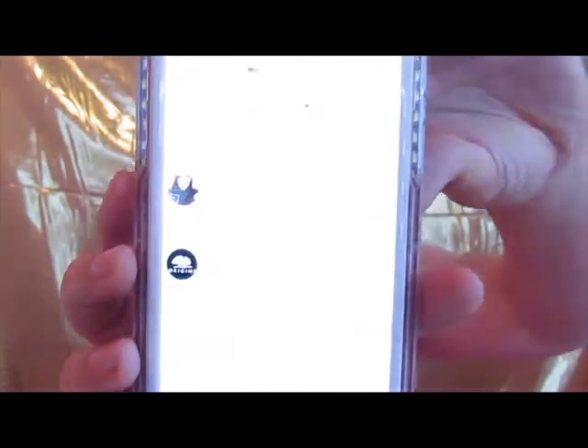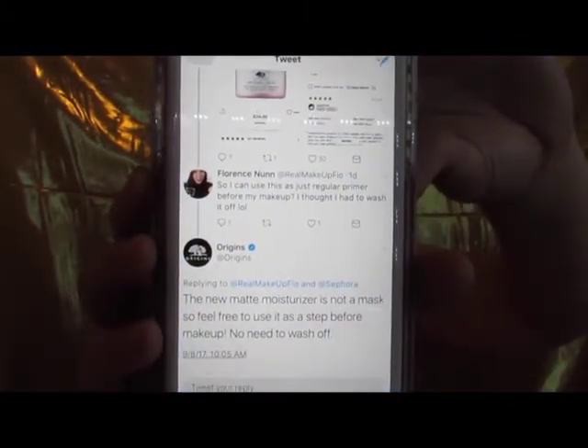These products are from Origins, and this is a skincare company, which is why I have nothing on my face right now, because I want to be able to test these out for you. What I received was a moisturizing mask. I tweeted the company and asked them, and they said that I do not have to use the mask and wash it off. They said the mask can be used as a makeup primer, which is incredible because I've been using Smashbox primer forever, and I love it. But if I found something amazing and I just got a jar of it for free, why not try it out?